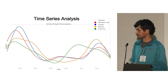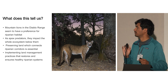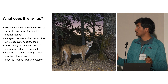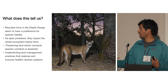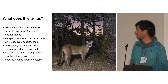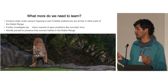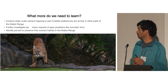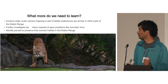So what does this data tell us? This data shows potential trends and preferences — it doesn't provide a robust scientific conclusion given the relatively small area studied. But it does tell us that mountain lions seem to have a preference for riparian habitat, and as apex predators they impact the whole ecosystem below them. Preserving land that connects riparian corridors and implementing land management practices that ensure healthy riparian ecosystems is essential. Future work could include wider-scale camera trapping across the Diablo Range, further investigation of top-down impacts, and identifying specific parcels to preserve that connect habitat for mountain lions and other species.